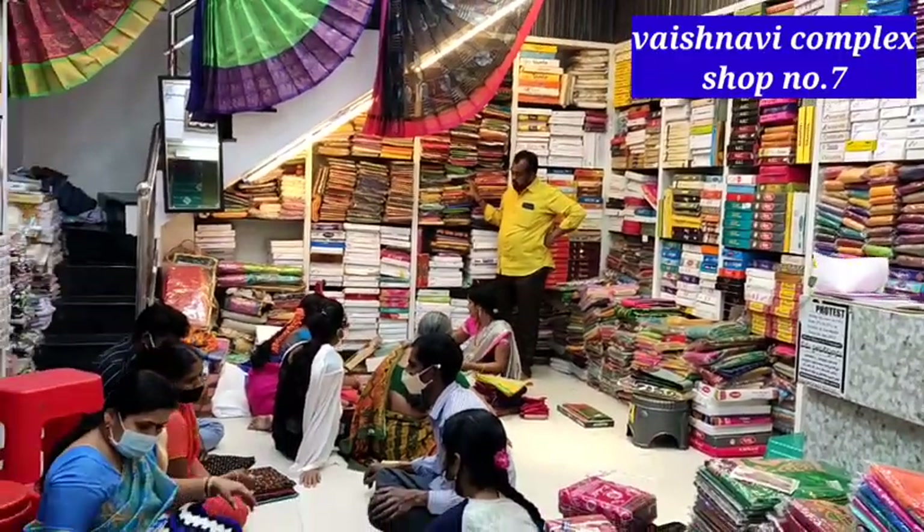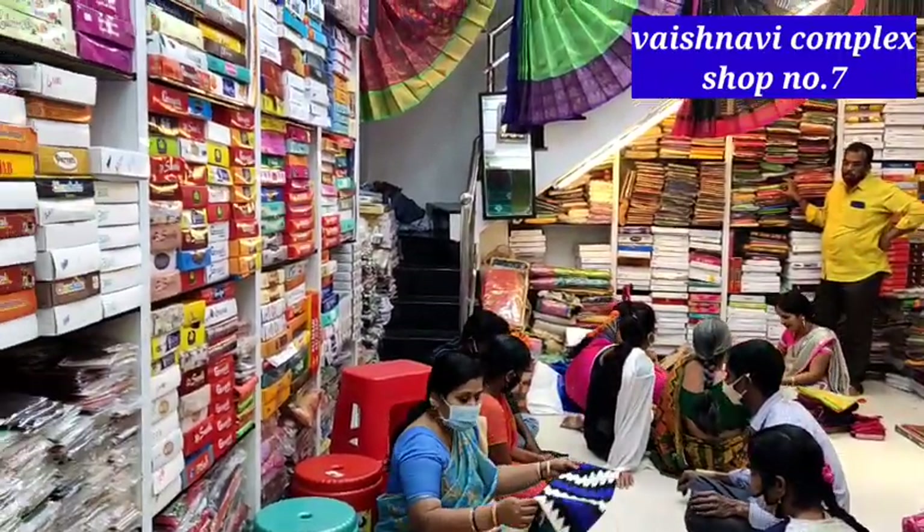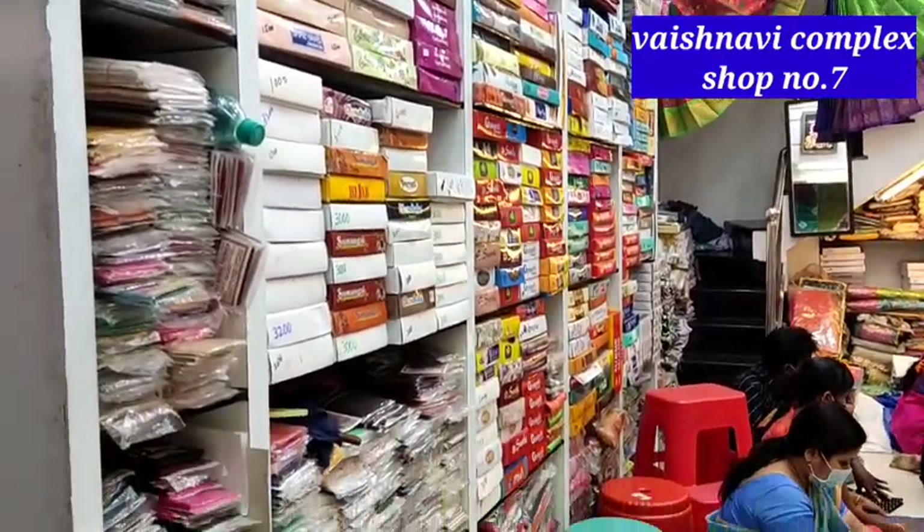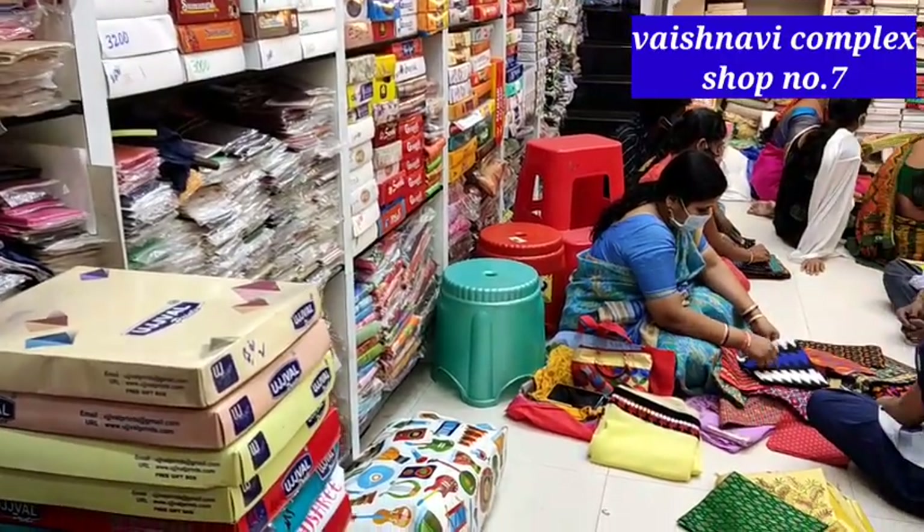I have a shop in A-block, in a box, in the 8th shop — that means Meenakshi Silks. We will check out the different collection from the last time.